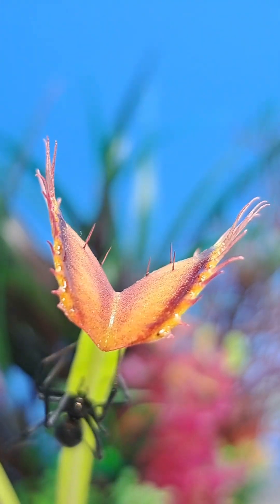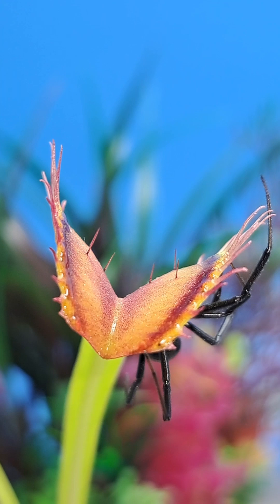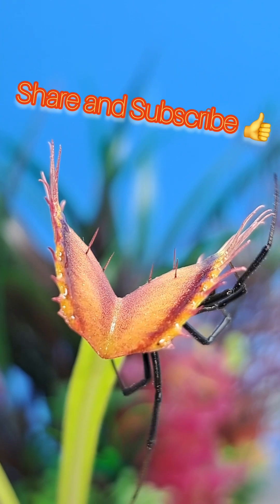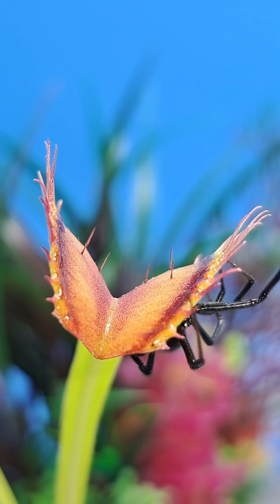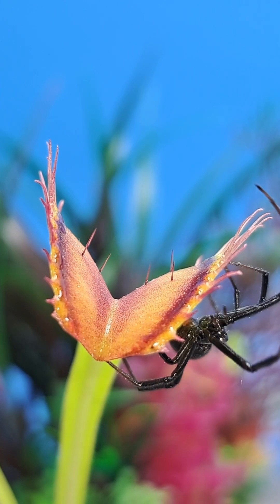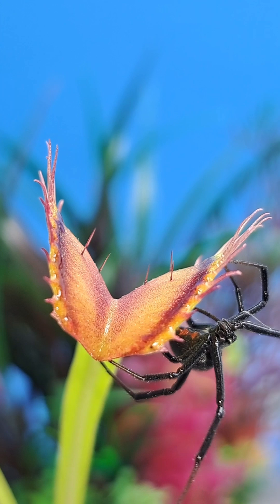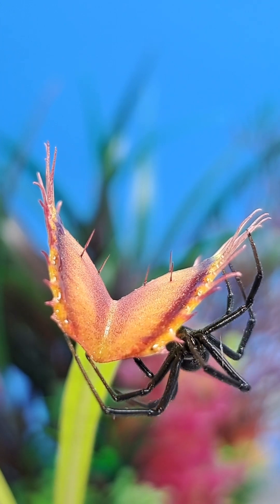Inside of my amazing carnivorous plant garden, I had a Venus flytrap that was hungry again and ready to eat another meal. As this large female black widow spider was crawling around the outside of the trap, I was worried that one of its long legs — capable of reaching around to the inside of the trap — would accidentally touch one of those trigger hairs and prematurely close the trap.